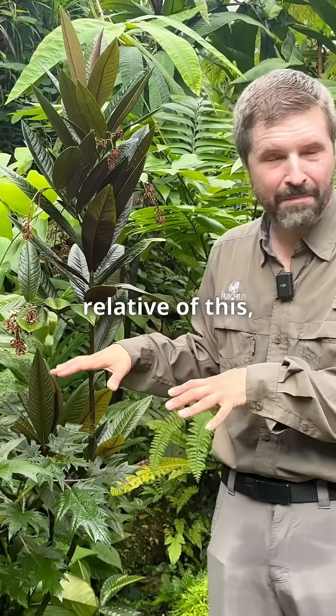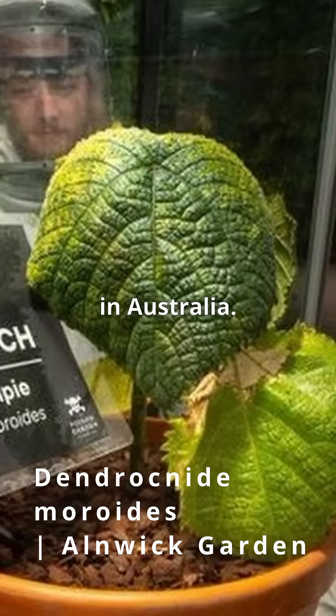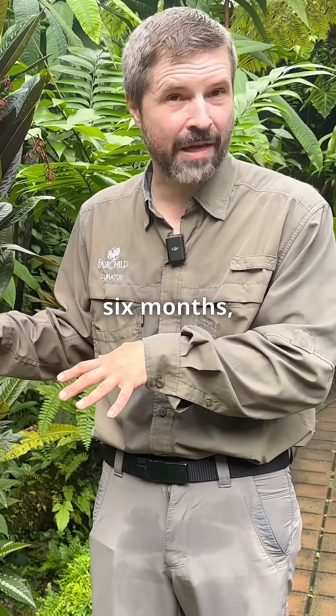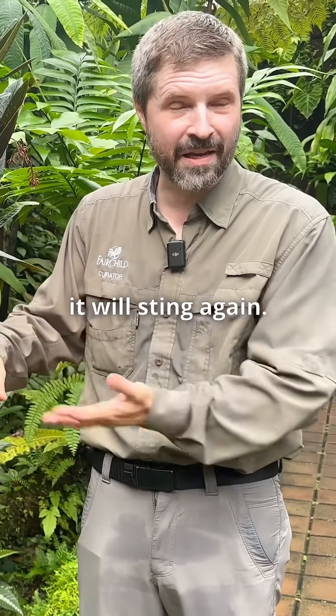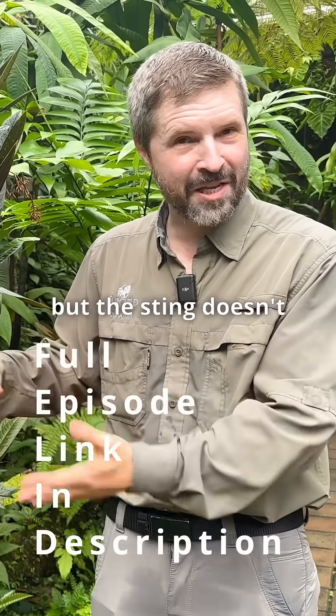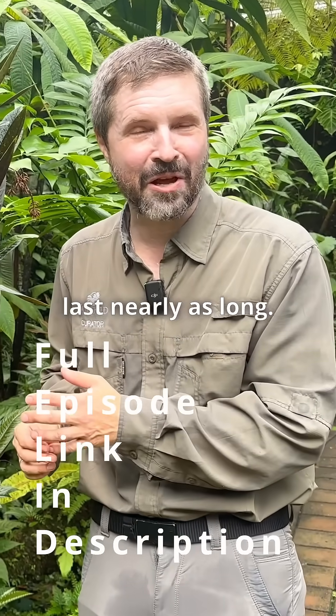There is a relative of this — the Gympie Gympie plant in Australia. That's notorious for the pain lasting up to six months, where you feel it in the shower and it will sting again. This looks much fiercer than the Gympie, but the sting doesn't last nearly as long.